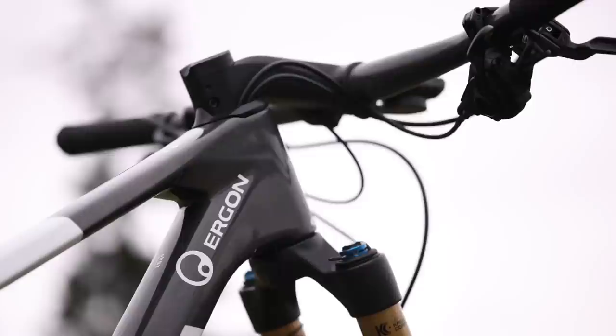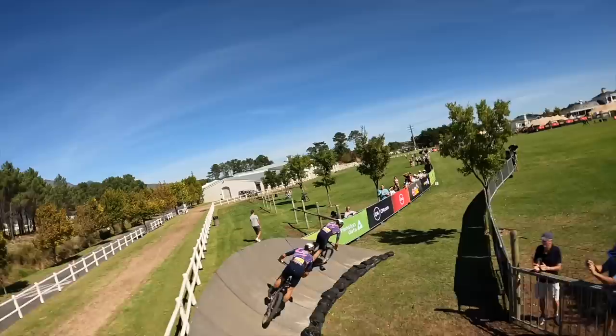The 2022 Absa Cape Epic showed us the biggest upset we've ever seen at the race, and it was due to none other than George Egger and Lucas Baum. George is going to tell us a little bit about the bike they're going to be using to take on the 2023 race and defend their title.